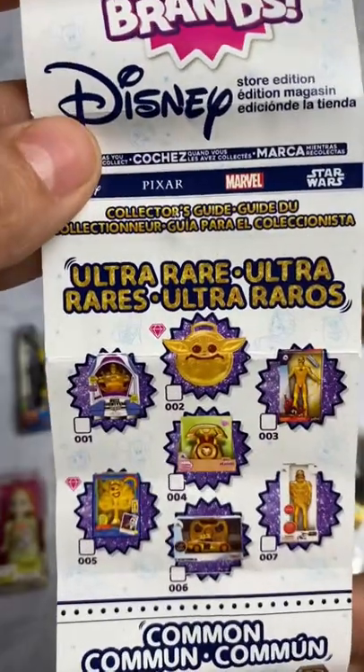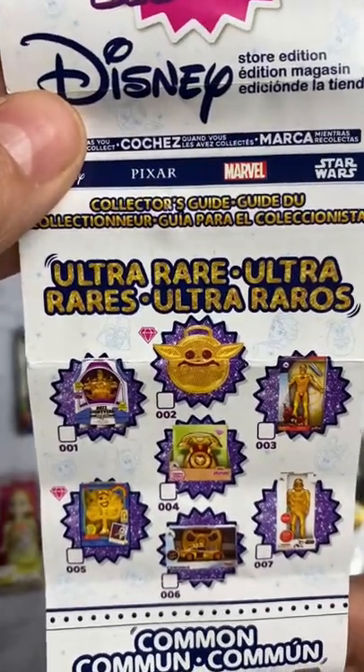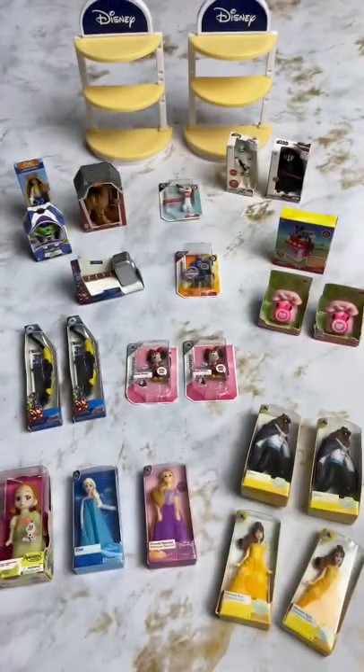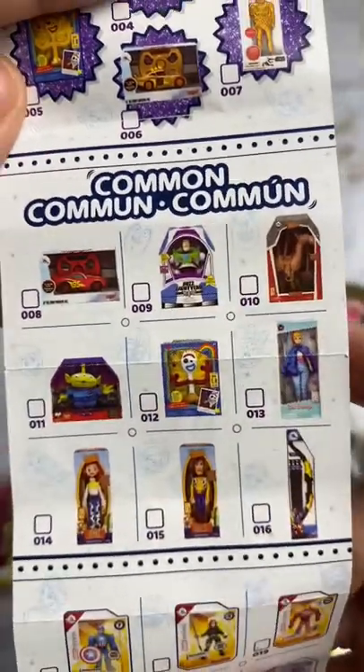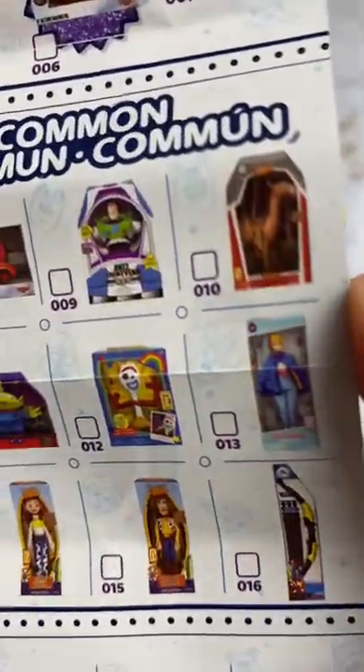Here's the list for the Disney Mini Brands — these are the ultra rares, super cute. I haven't got any of those, as you can see. This is my entire collection: I have that one, that one, and don't mind it in the background.